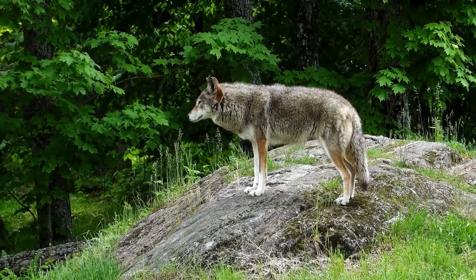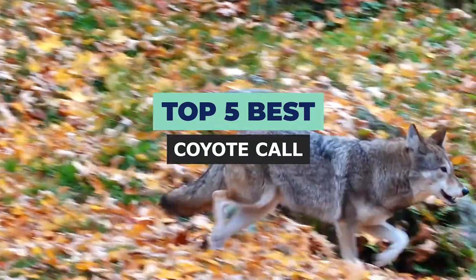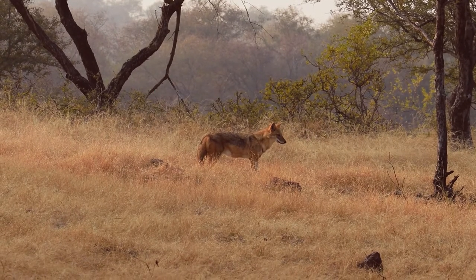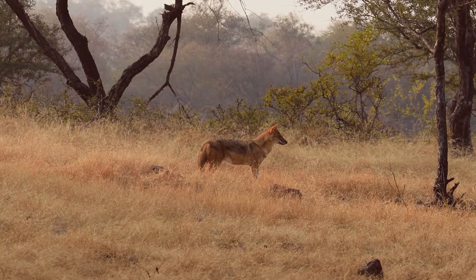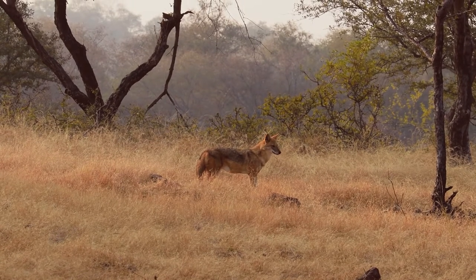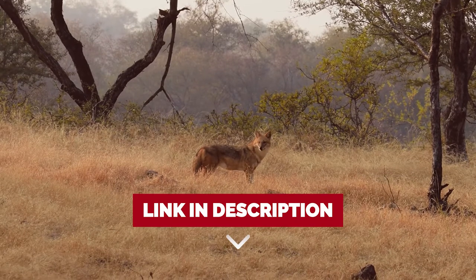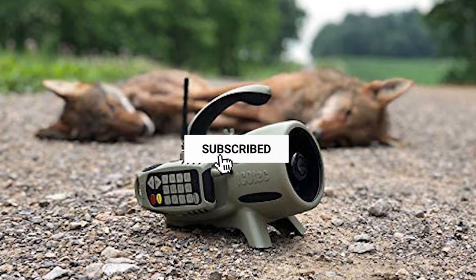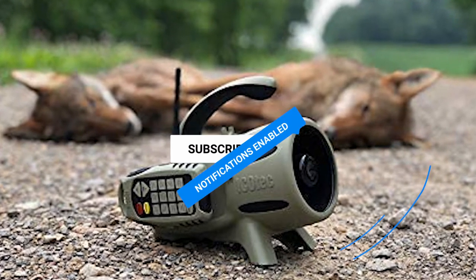Hi! Welcome to Outdoor Wrecks. In today's video, we are going to check out the Top 5 Best Coyote Calls. After extensive research and testing, we have established a variety of options for the needs and preferences of different types of users. If you want to know the availability and updated price of these products, check out the links in the description below. Make sure you like the video, subscribe to our channel, and hit the bell icon for future updates. Without further delay, let's get started with the list.